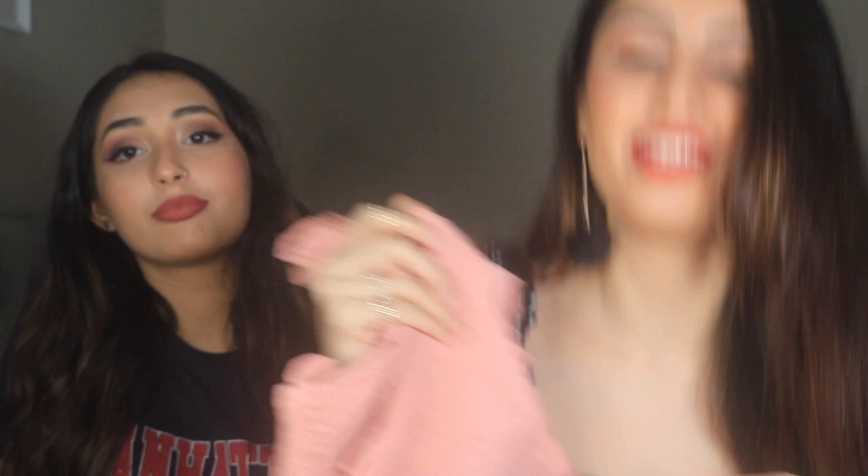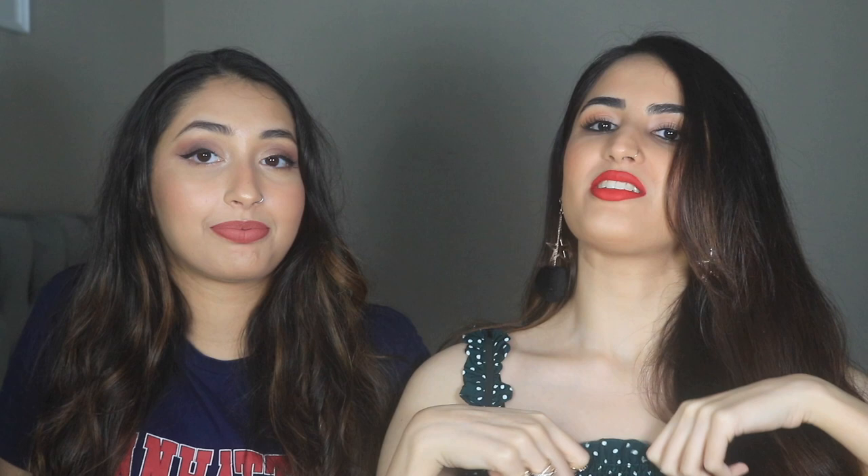The next item I got is this top — a super cute top, like the one I'm wearing right now, which is also from Shein. It's basically the same style, just a different pattern and color. It's very comfy and stretchy. The price is 22 ringgit, very affordable as well. Highly recommended.